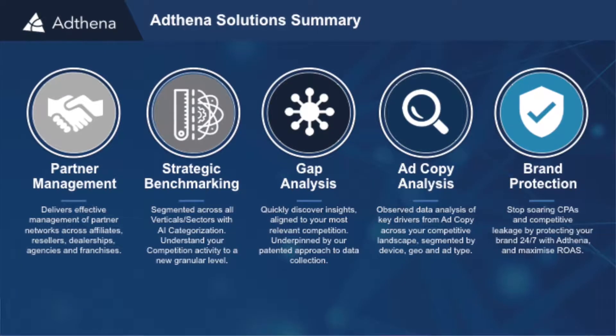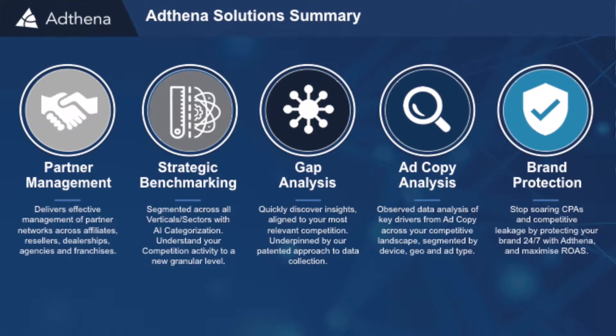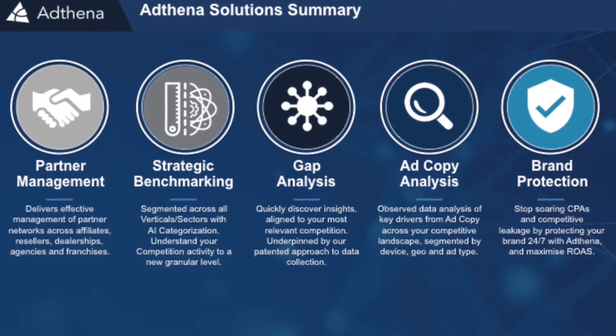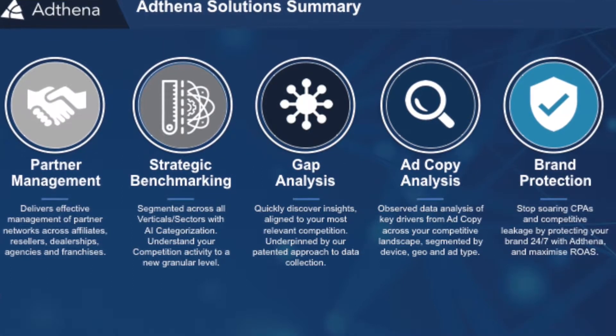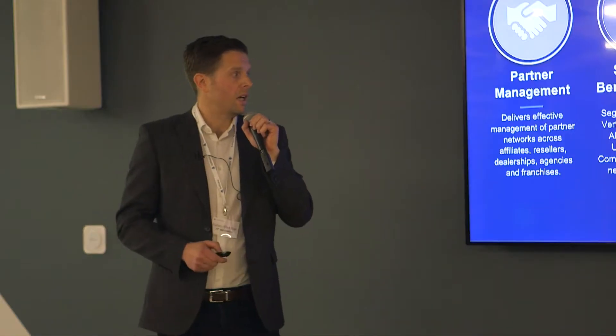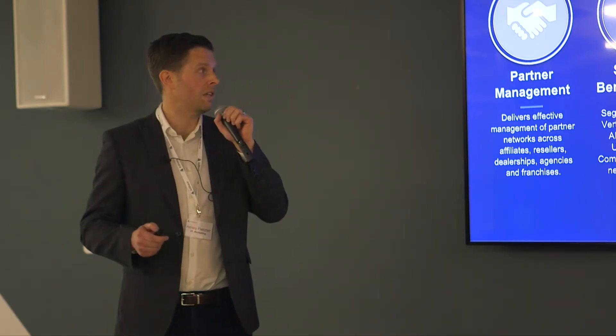The five core solutions that we're offering here, that all of the data and service rolls up to, are across these five areas: partner management, strategic benchmarking, gap analysis, ad copy analysis, and brand protection. The insights that I'm going to walk through will all align to one of these. After this session, come and find one of the teams to talk about these in more detail.